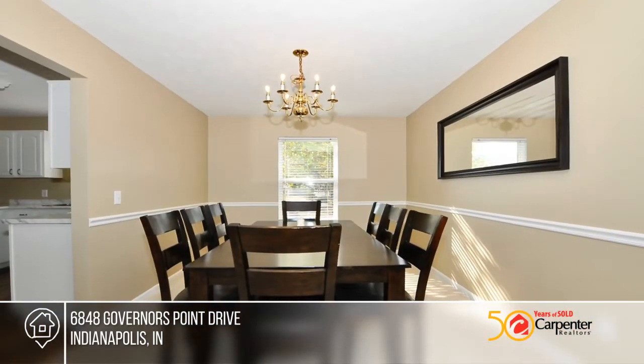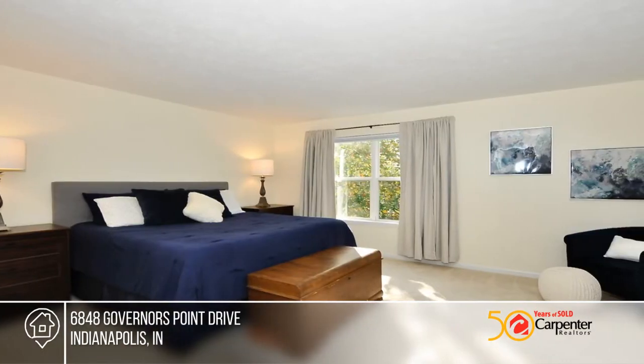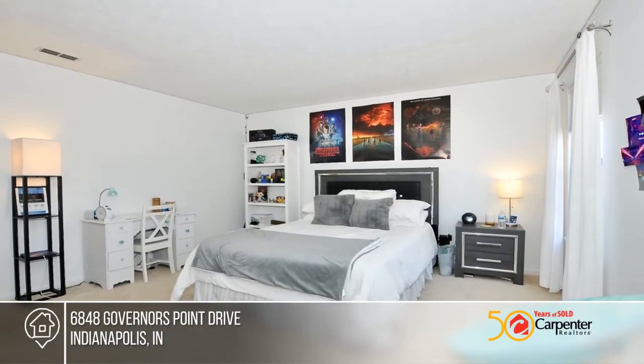This well-cared-for home offers a circular floor plan that's great for entertaining. On the main level, enjoy the updated kitchen, family room, and living room. Upstairs, the master suite has dual sinks, a garden tub, and a separate shower.